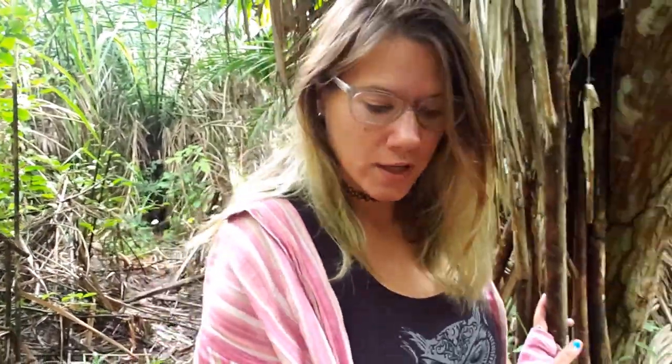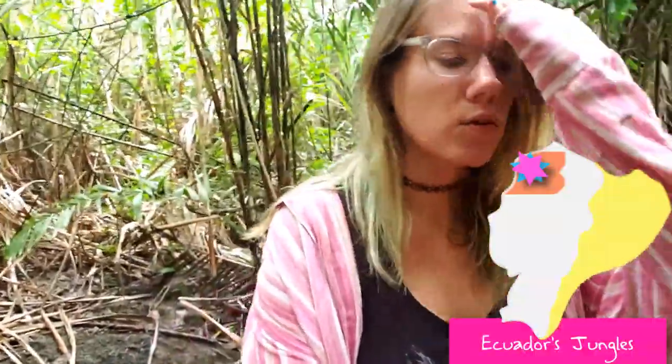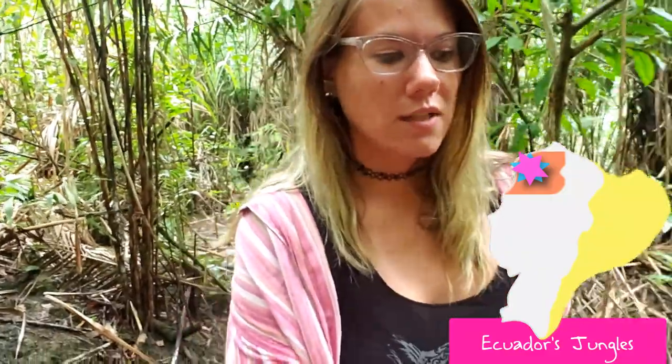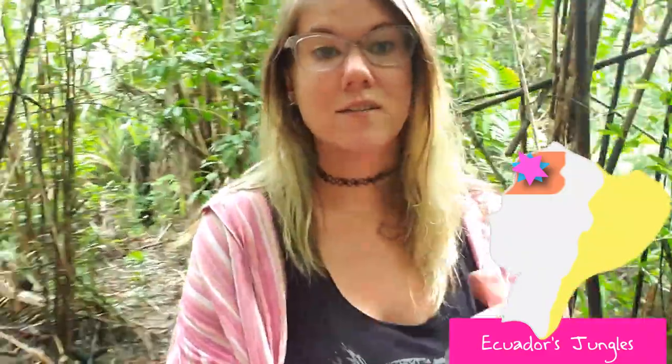I really like bringing people out here because Ecuador is unique in the fact that we have jungle on both sides of the Andes. Normally you'd expect a rain shadow effect — something like Peru, where there's the Amazon on one side and desert on the other. It's so humid I can't tell if it's my glasses or the camera lens fogging up, but regardless I look blurry, so sorry about that.